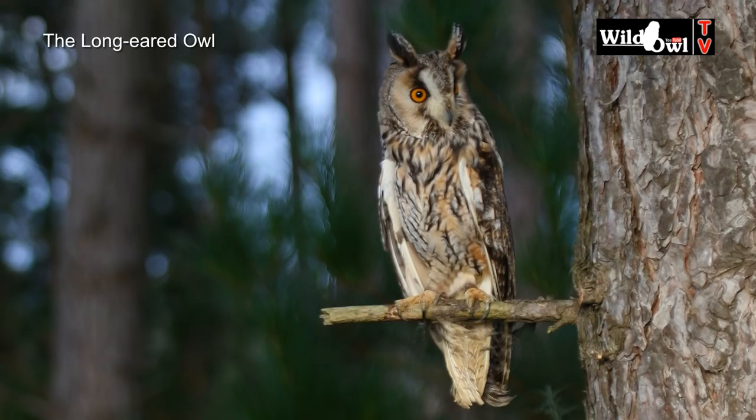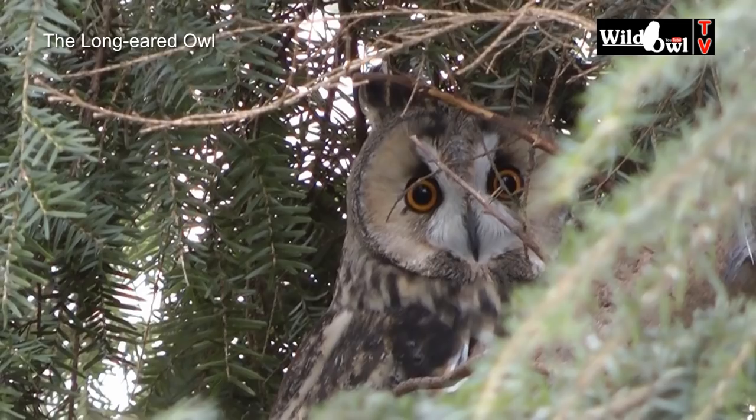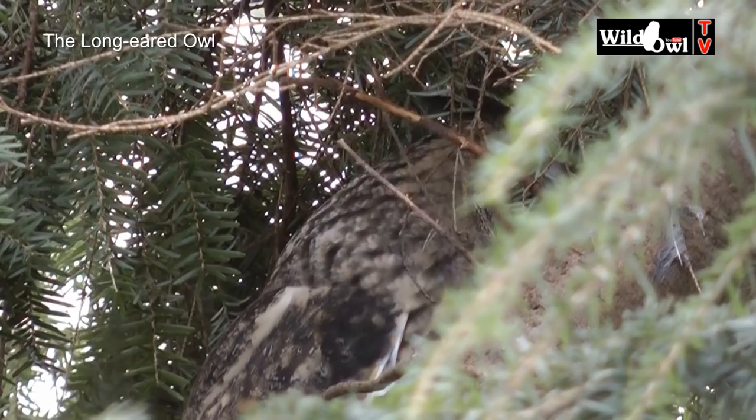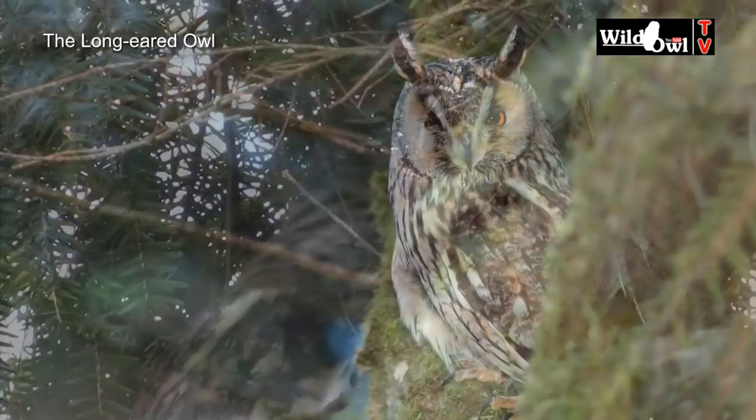The long-eared owl is a shy, secretive bird that is seldom seen or heard. Surprisingly small, they have superb camouflage giving them the ability to hide away in conifers, scrub, hawthorn and other places where they can't be seen during the day. The main prey is field voles and other small mammals, as well as birds and sometimes amphibians and reptiles.